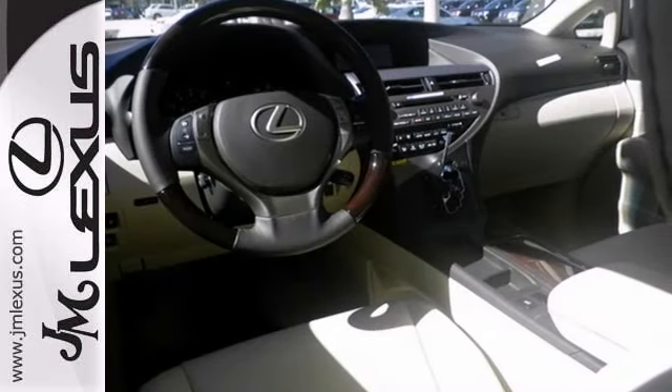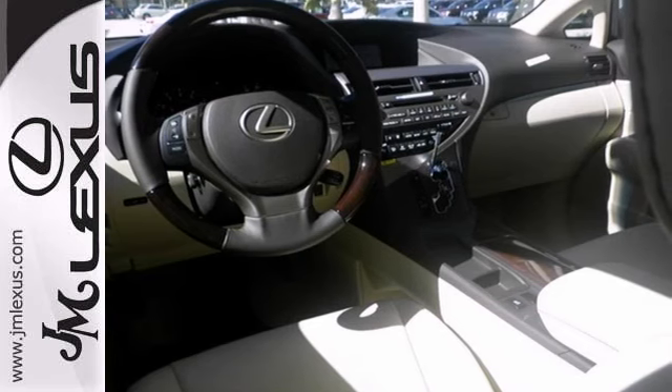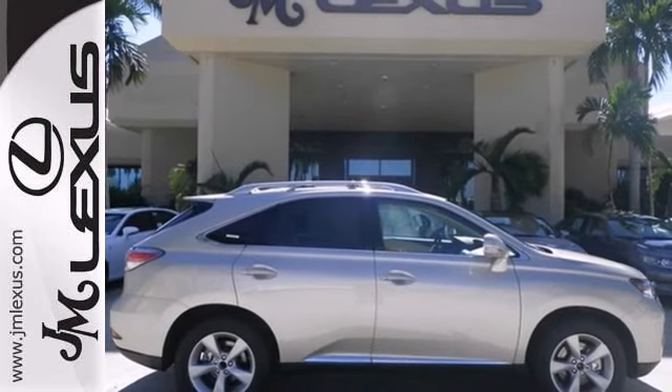You need to see this luxury SUV in person today. Come in and take it for a test drive.